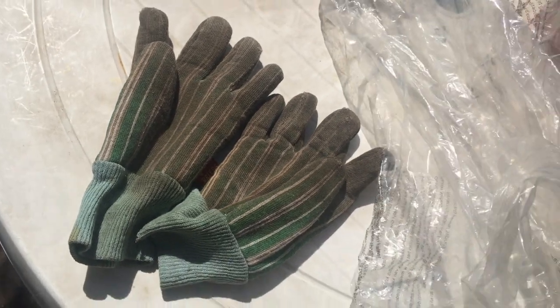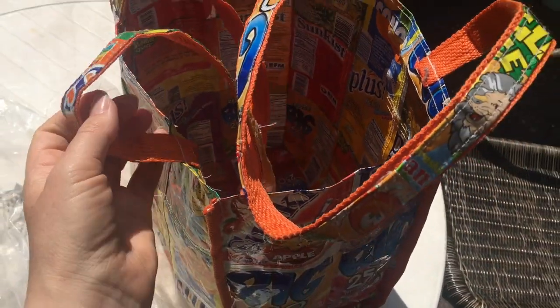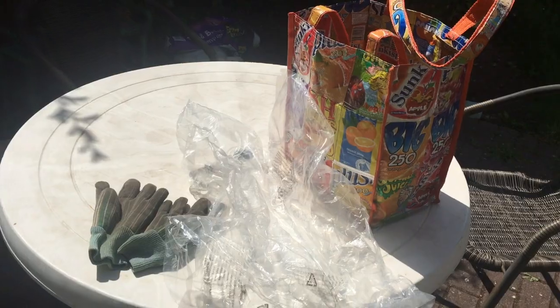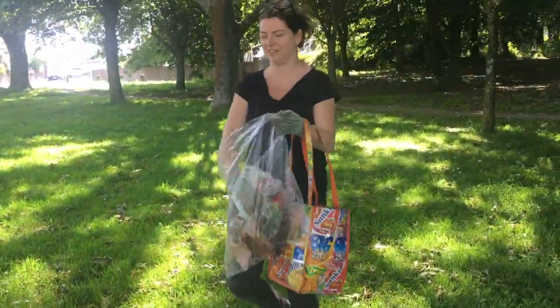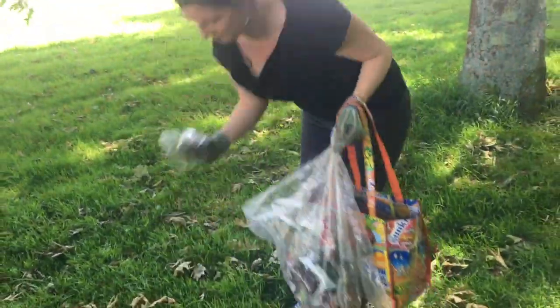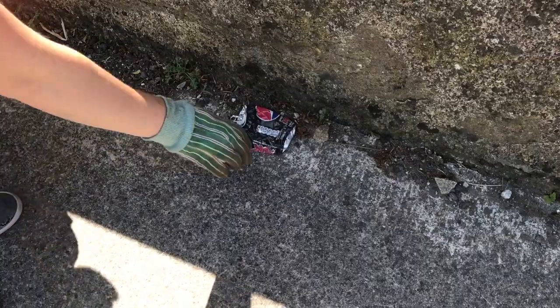For your litter pick you will need gloves and bags. I'm using gardening gloves, but you could use washing-up gloves or other gloves — just make sure they are reusable. For bags, I am reusing a bag that came as packaging for my waste and a washable bag to collect my recycling. I went out in my local area to do a quick litter pick. I'd encourage you to invite some friends or family and have an adult with you.